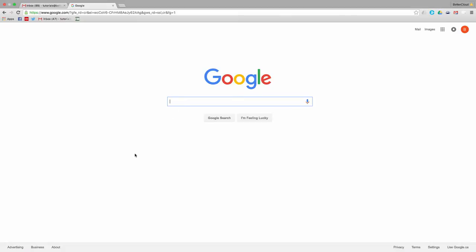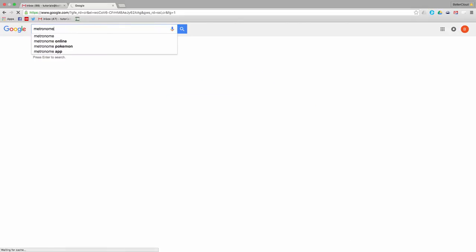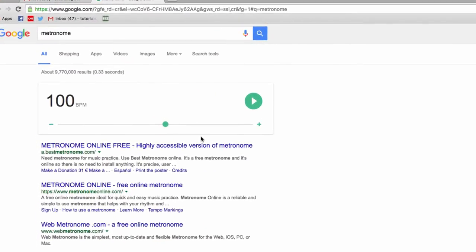Are you a musician? If so, you know how useful a metronome can be. But did you know you can get a very basic one at any time by using Google? Just Google Metronome and you'll get a built-in app that provides a beat. Hit the play button to start the metronome and use the plus and minus icons to adjust the speed.